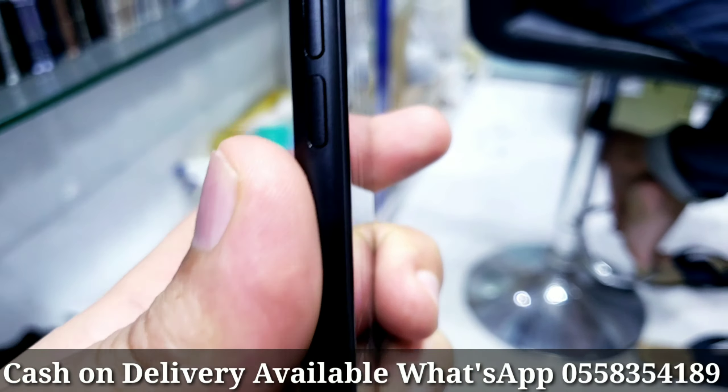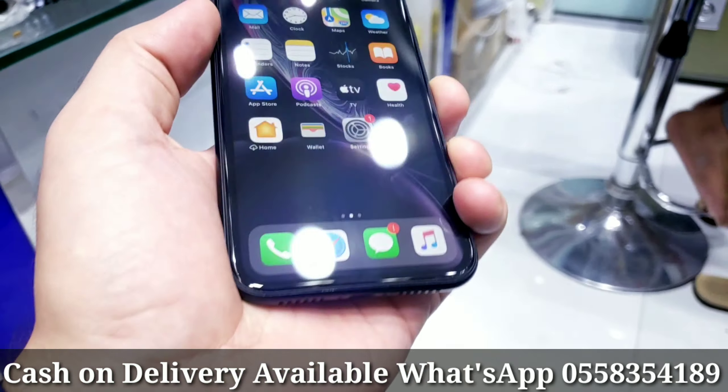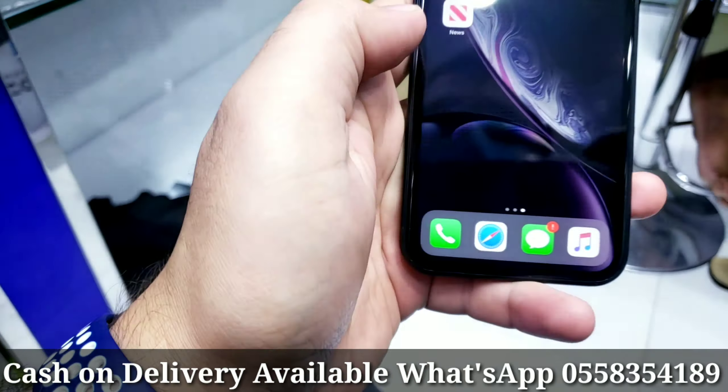It's a dual SIM — one is a physical SIM and the other one is a digital SIM (eSIM). If you are an iPhone user you must know what a digital SIM card is. It's having FaceTime and it's in excellent condition — no faults, no scratches. Let me show you the battery: it's at 91%, which means it's still the original battery.